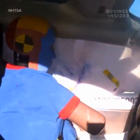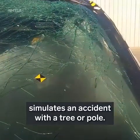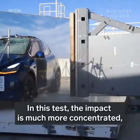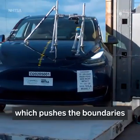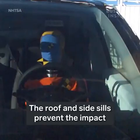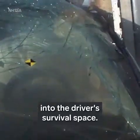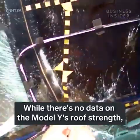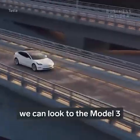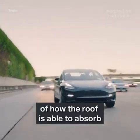The second test, the side pole impact, simulates an accident with a tree or pole. In this test the impact is much more concentrated, which pushes the boundaries of a car's structural integrity. The roof and side sills prevent the impact from protruding further into the driver's survival space.